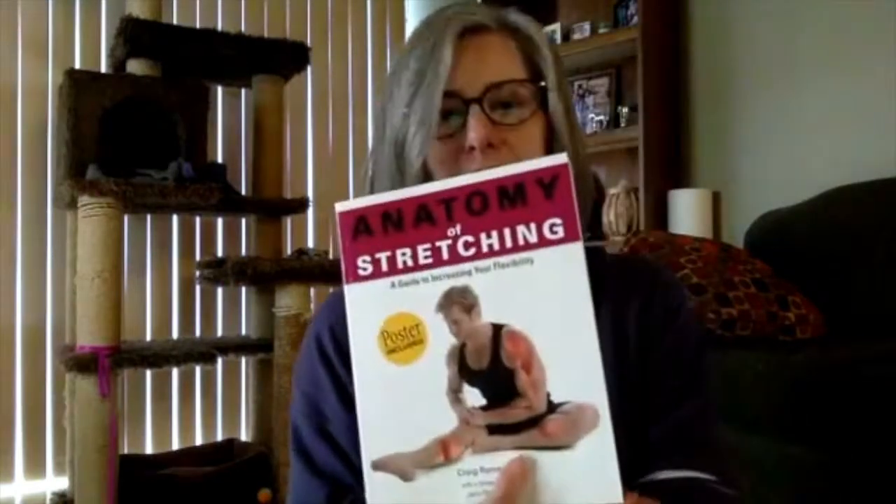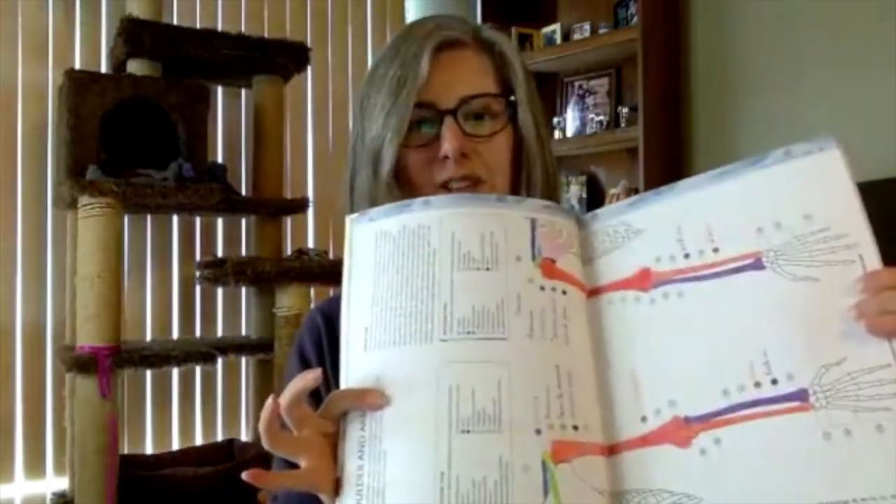I also have Anatomy of Stretching, just to add to my knowledge of Eccentrics, because as Eccentrics teachers we keep learning and growing. And when your brain is fried and you don't feel like reading anymore but you're still obsessed, you buy a coloring book — you color while you're learning, which is a lot of fun.